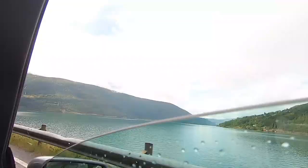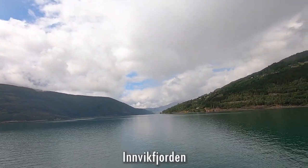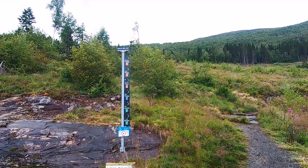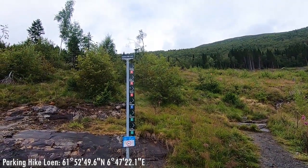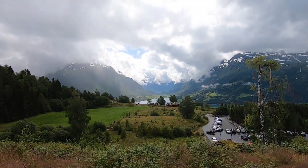We stopped at this lake but now we have reached a real fjord — this is Innvikfjorden. We want to get a better view of the fjord and we go for a hike close to the town Loen. Here are coordinates to the parking. The view is already really beautiful, just a short walk from the parking spot.